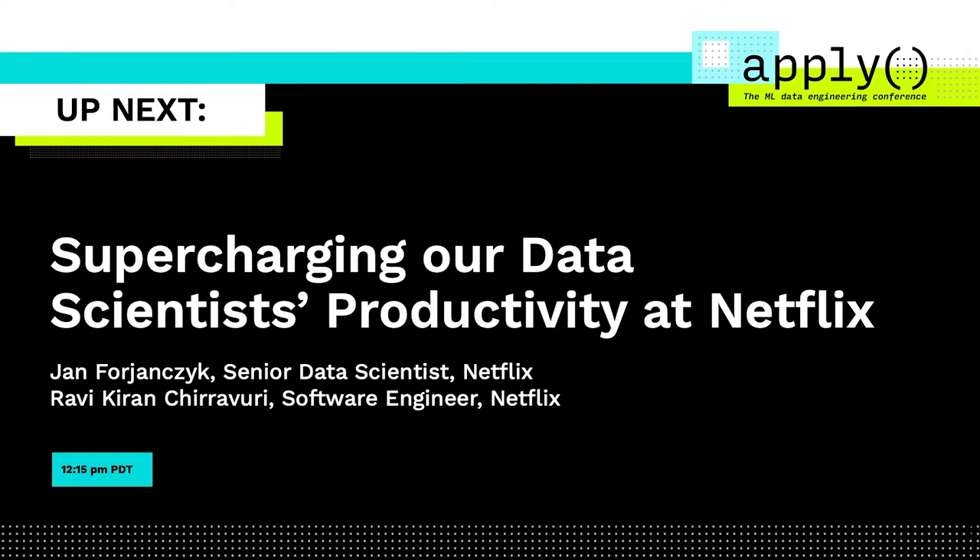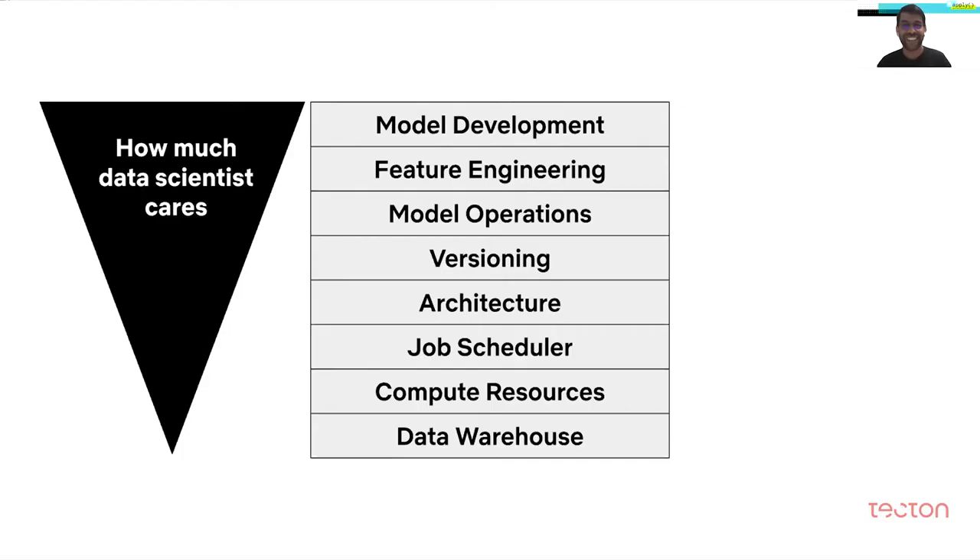In our experience, given a choice, data scientists would prefer to stay atop the stack as much as possible. They probably don't want to spend too much time thinking about software architecture or having strong opinions about the right choice of infrastructure integrations, but they definitely want to spend a lot of their time thinking about feature engineering and model operations.